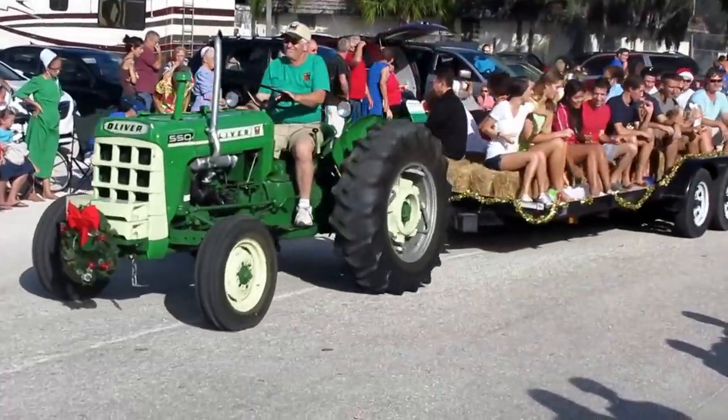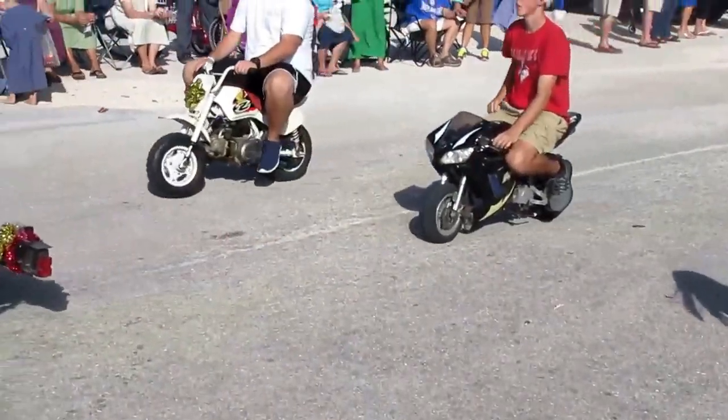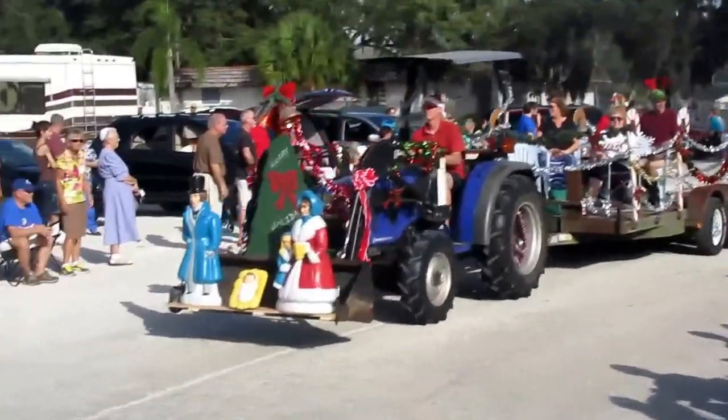Another tractor — this must be a youth group. They look very happy. Happy Holidays from Sarasota.